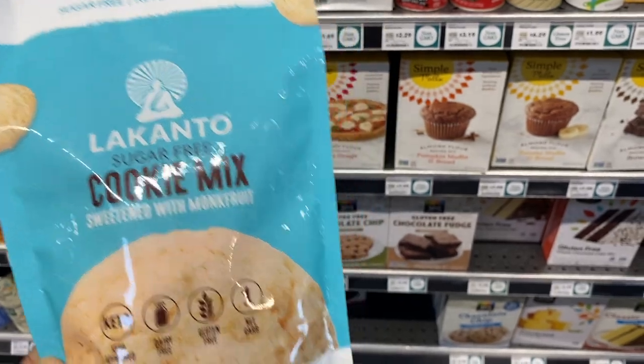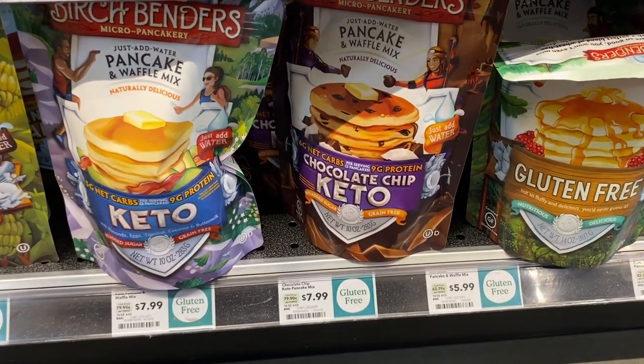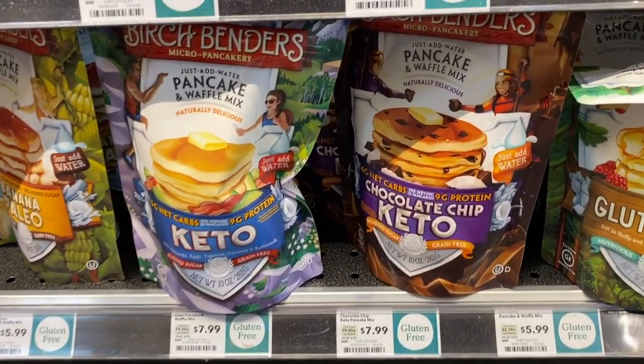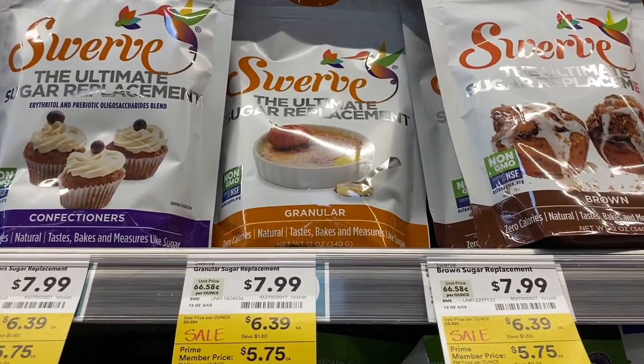This would make some sugar cookies and the price for the bag is about $8, so it is keto-friendly. I'm not sure if I'm going to try it, but the Swerve is on sale here and it's actually way cheaper than Walmart.